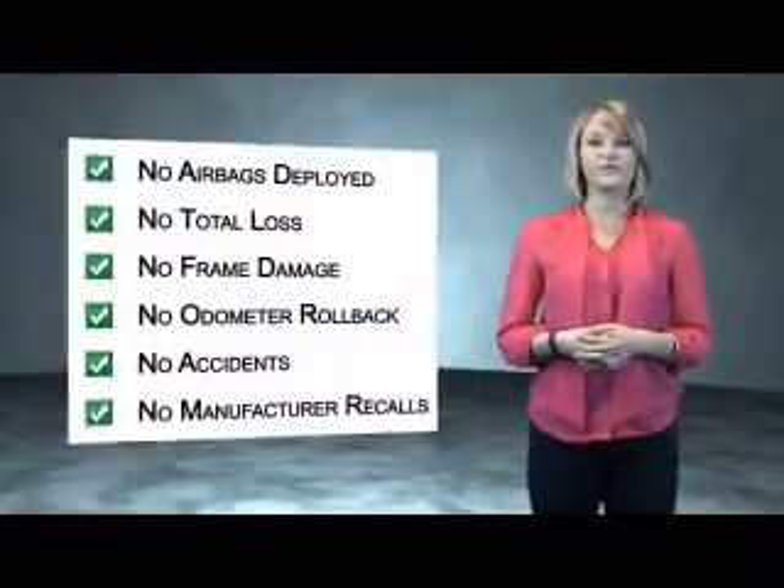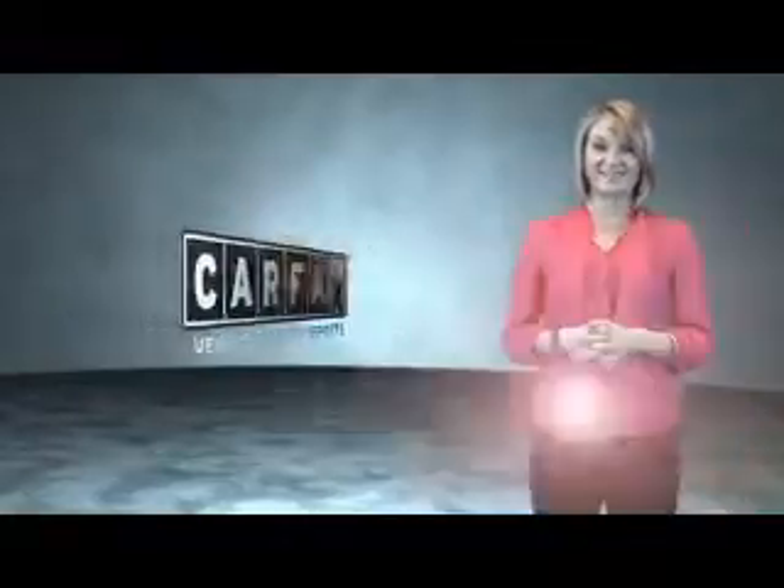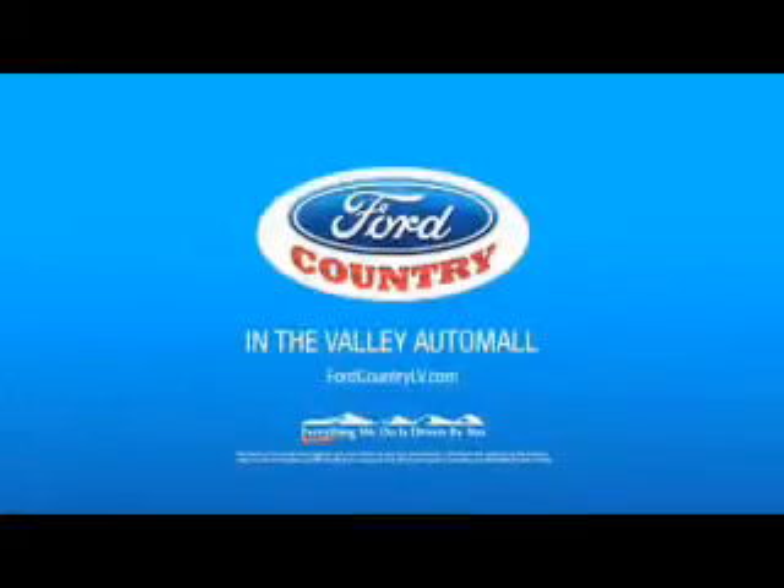Be sure to find a complimentary copy of the Carfax Vehicle History Report online or contact the dealership. Just say, show me the Carfax. Visit Ford Country in the Valley Auto Mall today.